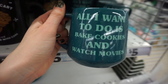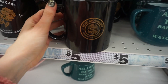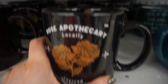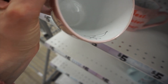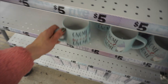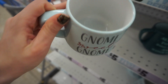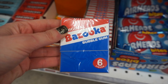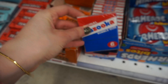I found some new mugs — one says 'all I want to do is bake cookies and watch movies,' which reminds me of Christmas mugs but I guess it's just for winter. Another cute mug, one that says 'best sister ever,' and one that says 'gnome sweet gnome.' That's everything I found this week at Five Below! Comment below and let me know what you found there. Thank you so much for watching — don't forget to subscribe and I'll see you next time!